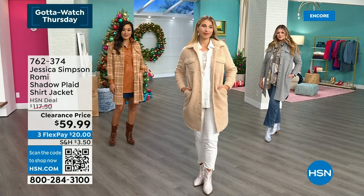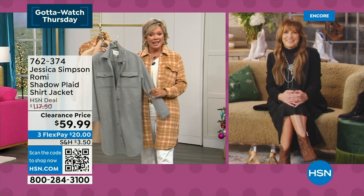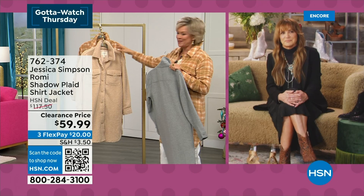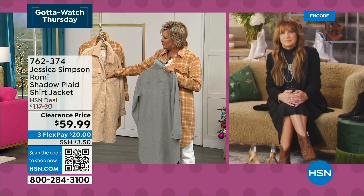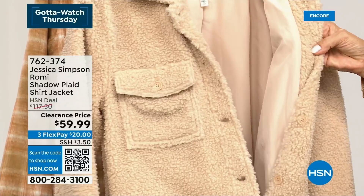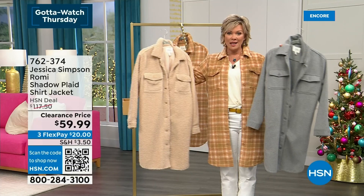We've got a ballet shoe or slipper coming up that is bigger than life right now in the world of fashion. This Sherpa one — the faux shearling — is such a fun color, almost like a coffee with a couple extra creamers in it. It's a really pretty neutral color. And this one's fully lined. These are extremely popular and now extremely limited. So first come, first serve on any one of the three choices. Your item is Sherpa, shadow plaid, or the gray melange — 762374.